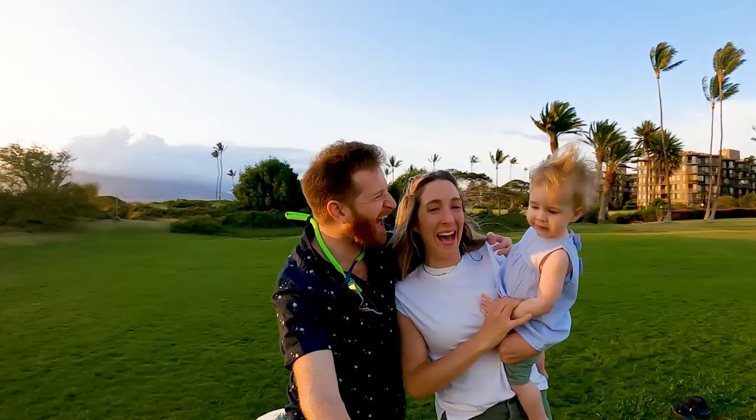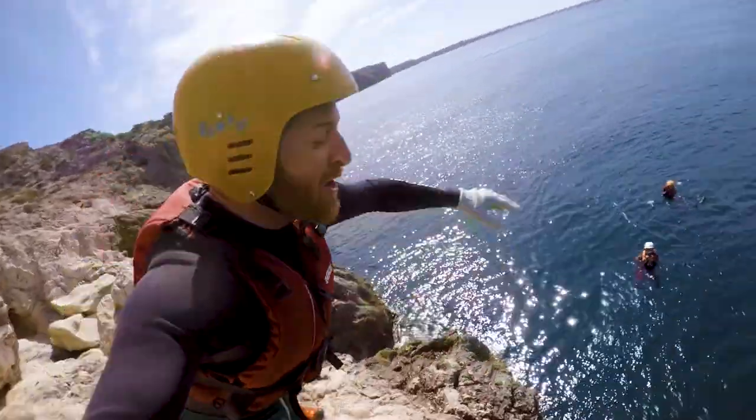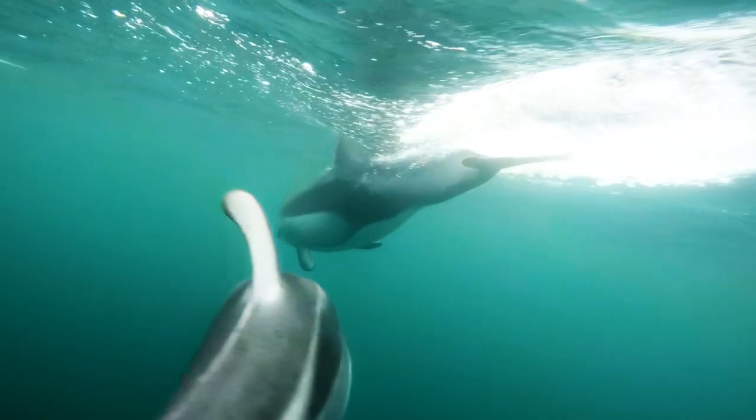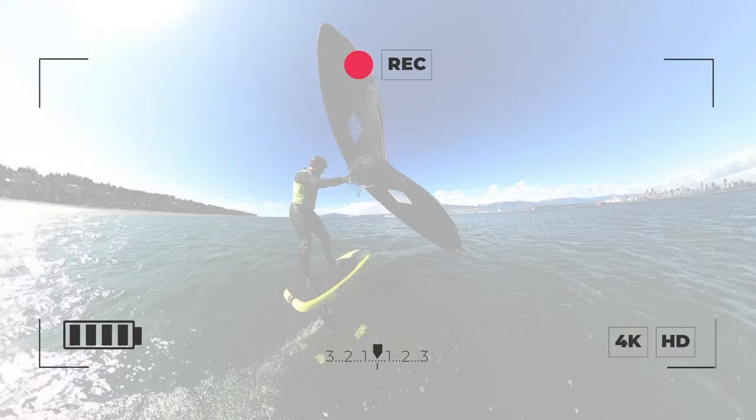So many people book a trip, buy a camera, and expect to create amazing travel videos. Unfortunately, you need to learn a few things if you want your videos to turn out well. Luckily for you, I'm here to fast-track your learning curve and teach you all the key things that I wish I knew when I was starting out. Let's get into it.